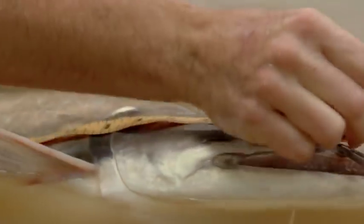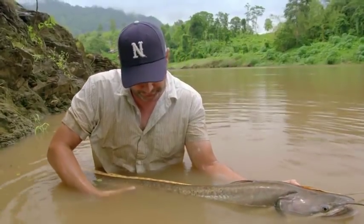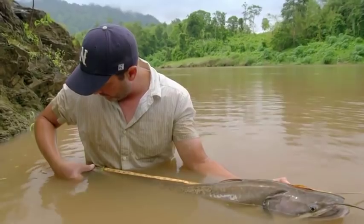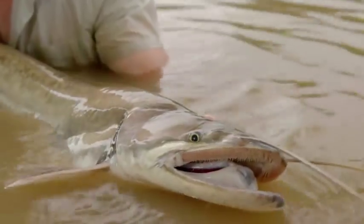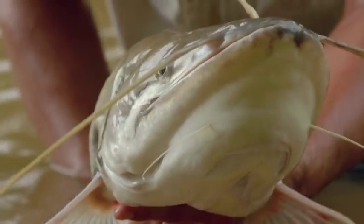That's a good length — three feet, four inches, and 15 pounds. This is a really good sign. Wallago catfish can grow up to 200 pounds. That's 10 times this big.